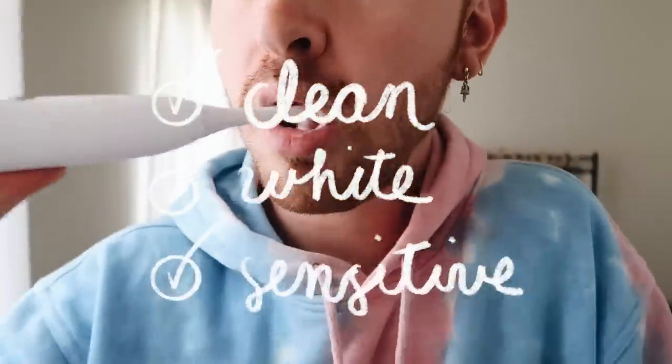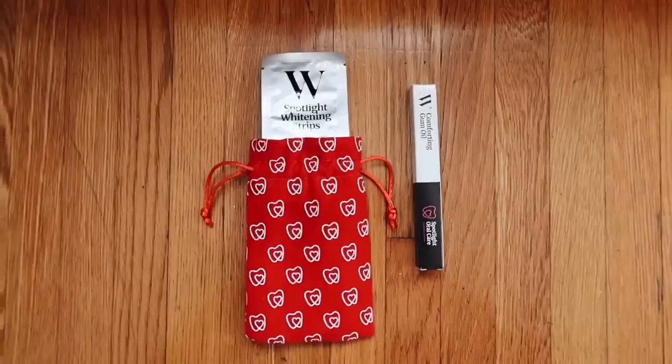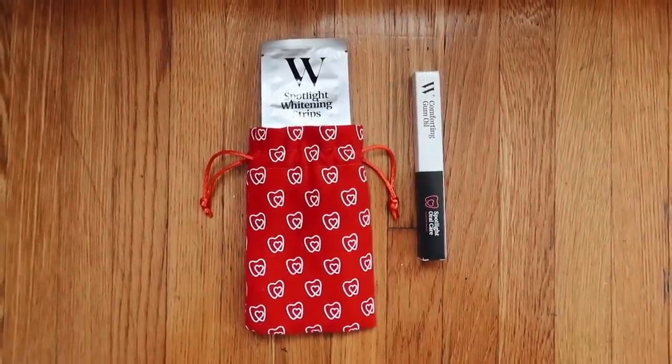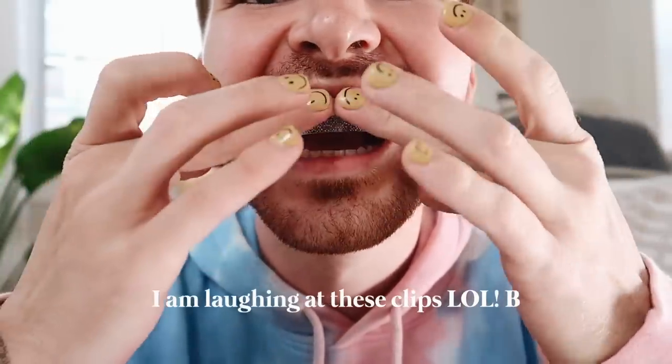I am obsessed with this toothbrush. It has three different modes: clean, white, and sensitive. My favorite thing they included was the dental whitening strips. I had such a bad experience with whitening strips in high school — I used them once and had sensitive teeth for a full week. But these I tried about a week ago, I've done three so far, and they're amazing. They do not make your teeth feel sensitive at all. Their products are vegan, cruelty-free, toxin-free, and sulfate-free, and the brand is very sustainable.